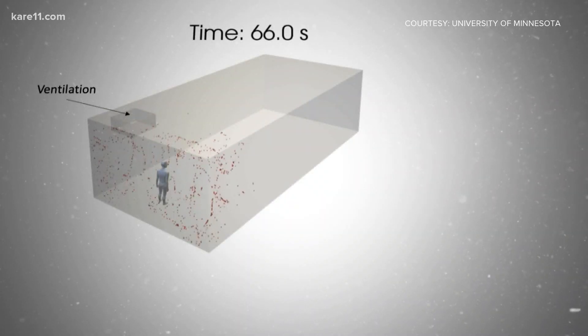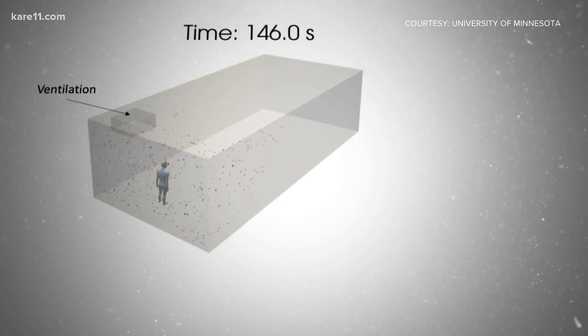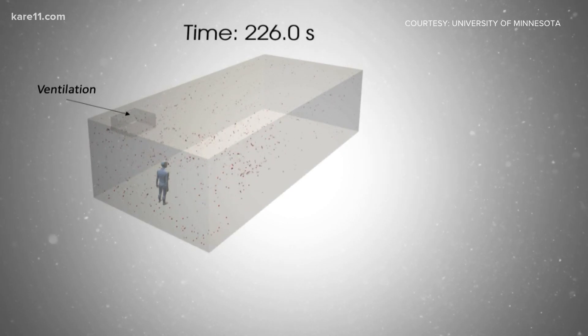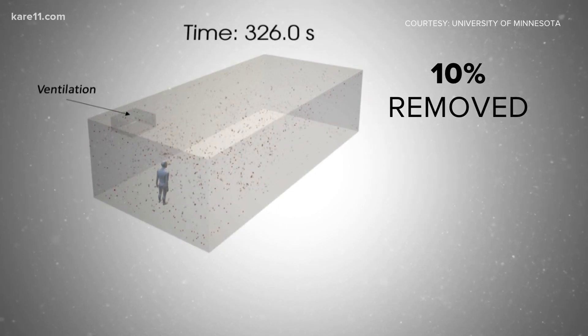In the study, the ventilation in the classroom setting was supposed to replace the air every two minutes. The researchers thought that would remove the aerosols, but after a 50-minute lecture from an asymptomatic teacher, they found just 10% of aerosols were removed. There were just less particles being removed.